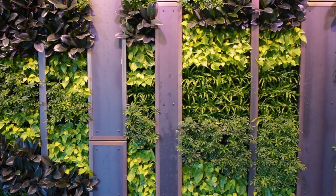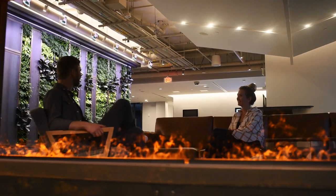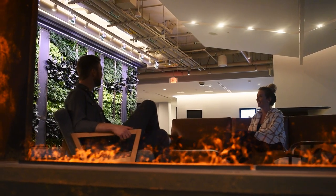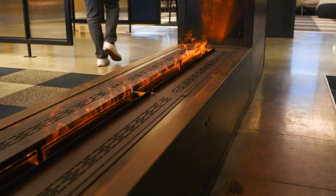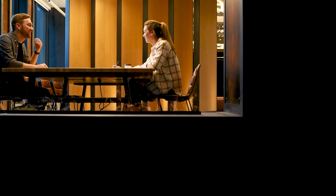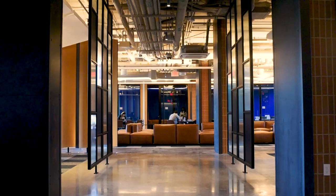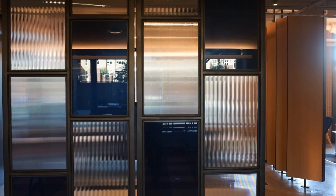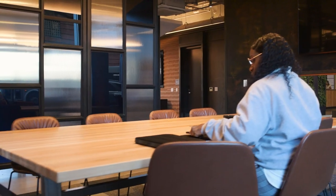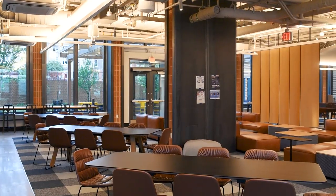Immediately inside the building is a living room setting complete with an electric fireplace where water vapors create the illusion of flame. It becomes a real magnet of connection. Subtleties in the space, such as stained glass window panels, are a sort of homage back to the hilltop campus and the history of the university.